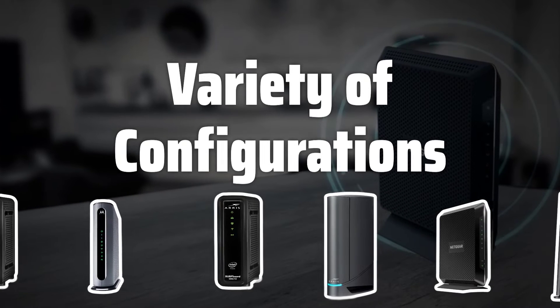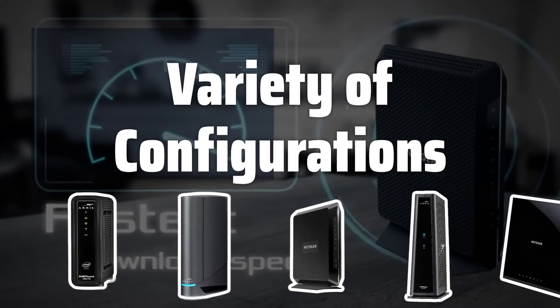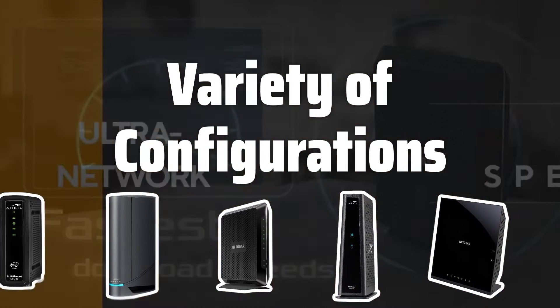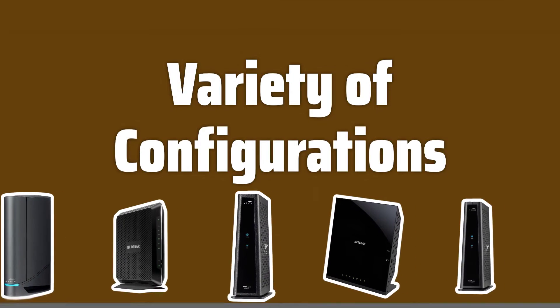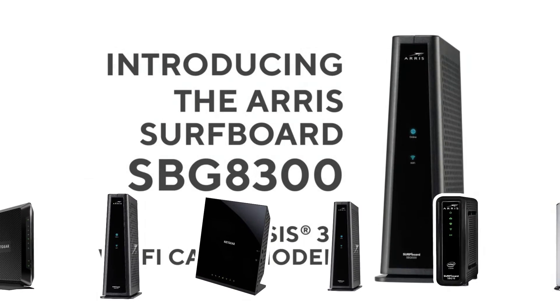Variety of configurations. These devices are available in DSL, cable, and fiber optic options, so you can choose the one that best suits your internet connection type. Whether you're a casual internet user or a heavy streamer, there's a modem router combo for you.